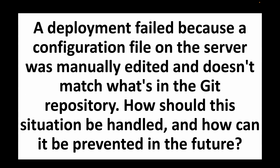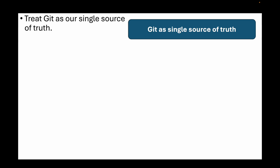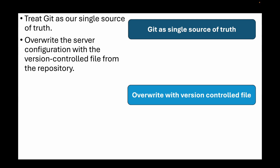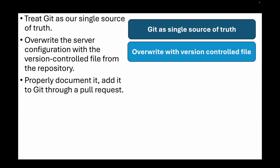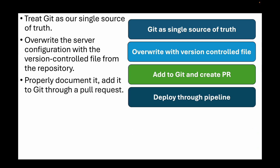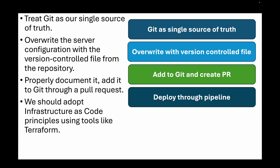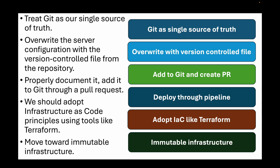The next question is: a deployment failed because a configuration file on the server was manually edited and does not match what's in the git repository. How should this be handled and how can it be prevented in the future? The immediate solution is to treat git as your single source of truth — override the server configuration with the version-controlled file from the repository. If that manual change was actually necessary, properly document it, add it to git through a pull request, and deploy it through the pipeline. To prevent this entirely, adopt infrastructure as code principles using tools like Terraform or CloudFormation, and ideally move towards immutable infrastructure where you replace servers entirely rather than modifying them.